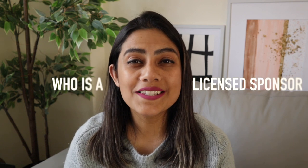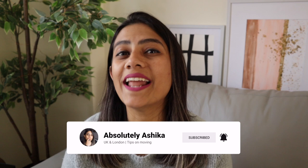So who is a licensed sponsor and what do they have to do with you moving to the UK? The short answer: everything. If you want to move to the UK, you've come to the right place because that's exactly what we talk about on this channel. If you haven't hit that subscribe button yet, now's a good time to do it, and let's dive right in.